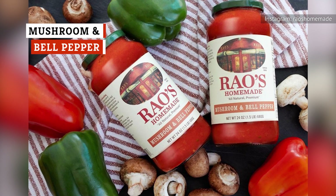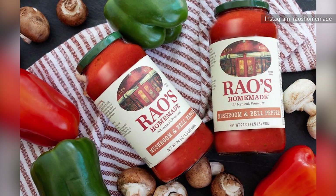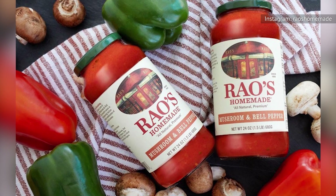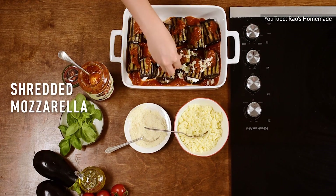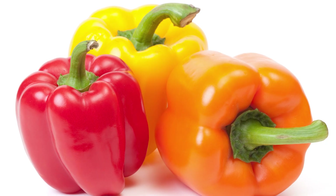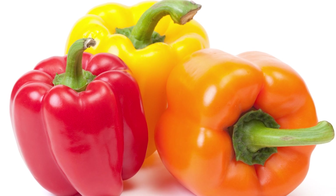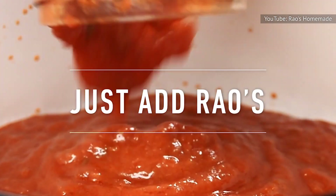While mushrooms do add some beautiful depth to this sauce's rich overall flavor, bell peppers are the dominant ingredient, so mushroom chunks are far less abundant. However, the bell peppers shine through with a surprising sweetness in the mushroom and bell pepper sauce. That's surely to do with the large chunks of bell pepper, which is a significant upgrade over the skimpy offering from other brands. In fact, there are large chunks of several ingredients, so smooth sauce lovers beware.